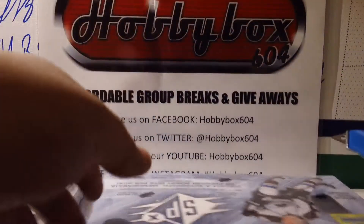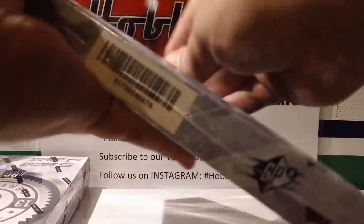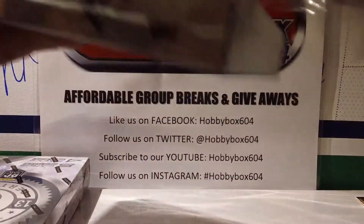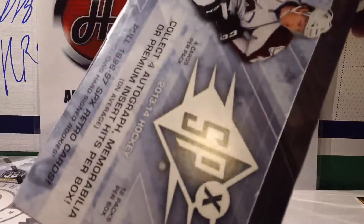Okay, our new gift from Upper Deck — it's an Upper Deck knife — so we're gonna use their knife to open their product and use my knife to open the Panini product.